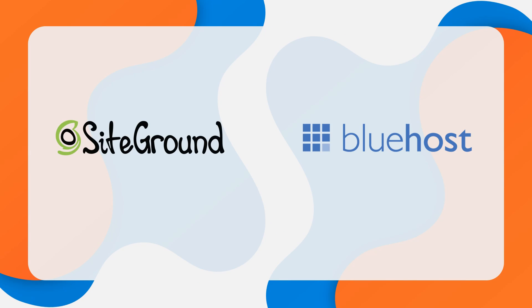Overall, SiteGround is the better web host of the two. They have better features, they're faster nine times out of ten, they have very strong security, and some of the best customer support of any web host. Bluehost also has great features, fast load times, decent security, and great customer support — but not quite as good as SiteGround. However, do not forget that Bluehost is the cheaper option, so these results should be expected.